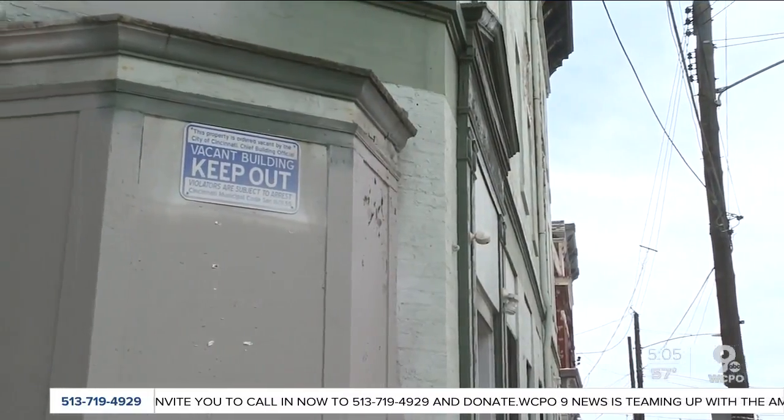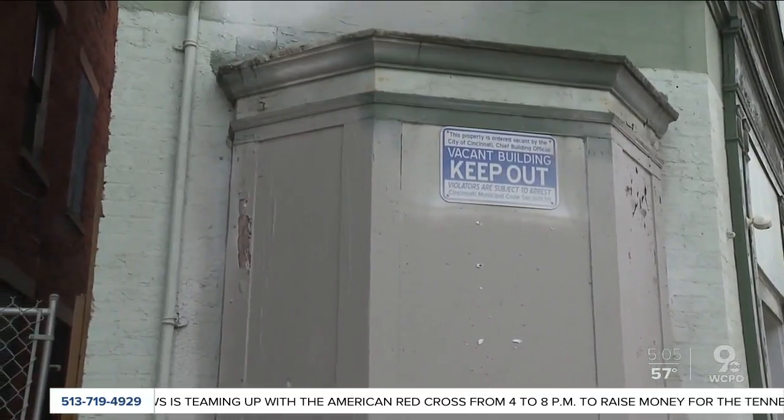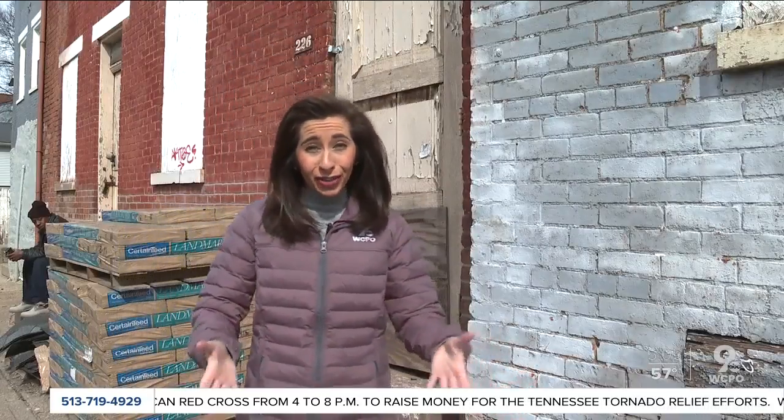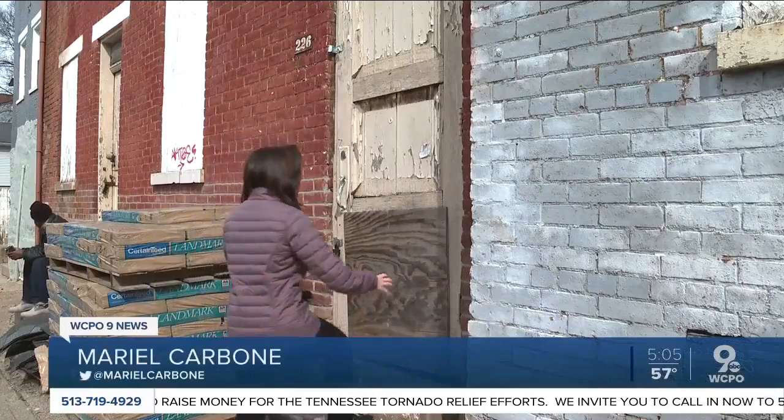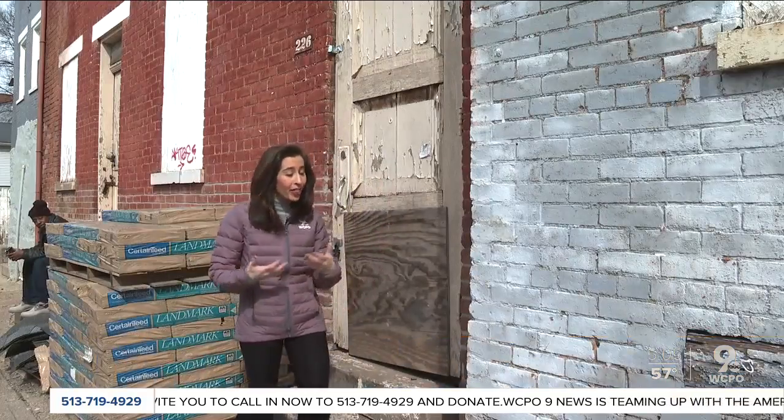It's why the OTR Community Council is asking the city to get a better handle on its vacant buildings. 211 vacant properties here in OTR are registered with the city, including this one here on Mohawk Street, which is listed as condemned. That is more than any other neighborhood across the city of Cincinnati, and some community leaders here worry there are more that are being overlooked.